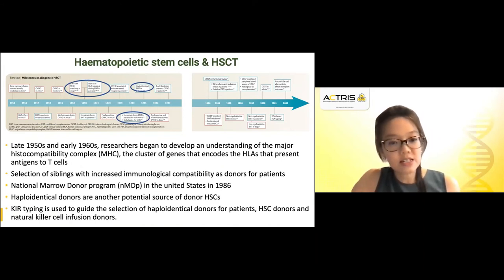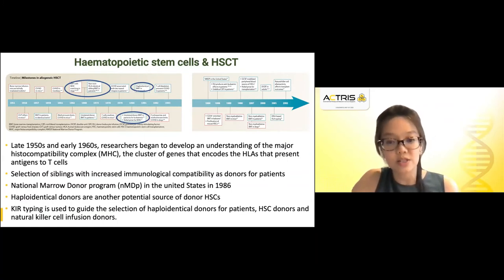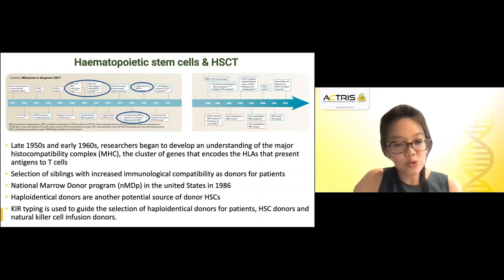In the late 1950s and early 1960s came the understanding of the major histocompatibility complex, whereby these clusters of genes encode the HLAs that present antigens to T cells. This allowed for the selection of siblings with increased immunological compatibility as donors, and if siblings were not available, the search for compatible unrelated donors. This gave rise to the National Marrow Donor Program in the United States in 1986. To increase the donor pool, there were also developments in using haploidentical donors as another source for hematopoietic stem cells.